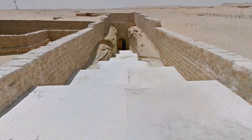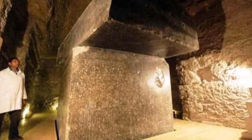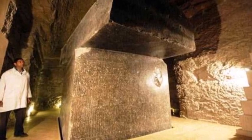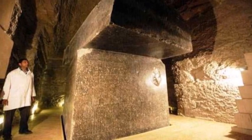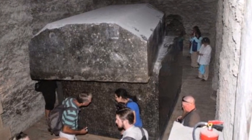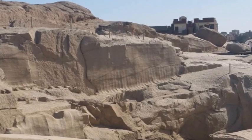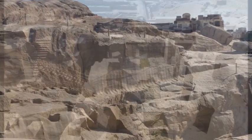The Serapeum Megaliths: one of the more than 20 stone boxes, underground in the Serapeum at Saqqara. The lid and box are made from one piece of stone and weigh about 100 tons. The stone was brought from Aswan in many cases, about 500 miles away.